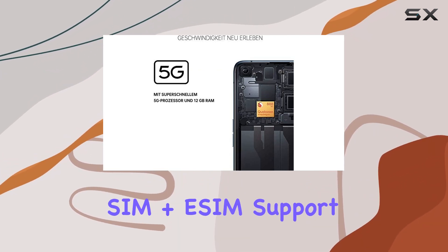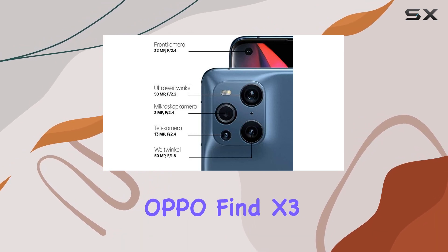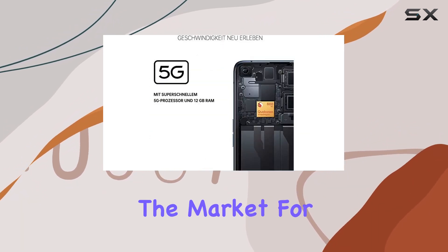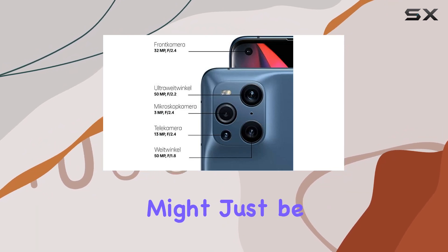The dual nano SIM plus eSIM support is a nice touch for flexibility. In conclusion, the Oppo Find X3 Pro stands out as a true flagship, combining style, performance, and innovation. If you're in the market for a premium smartphone that doesn't compromise, the Find X3 Pro might just be your perfect match.